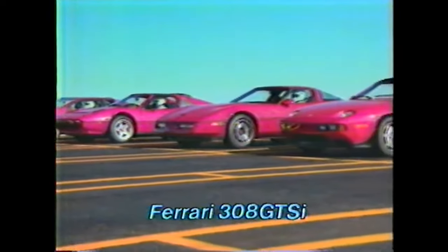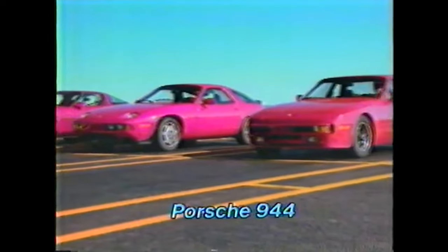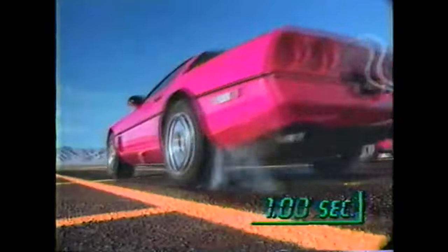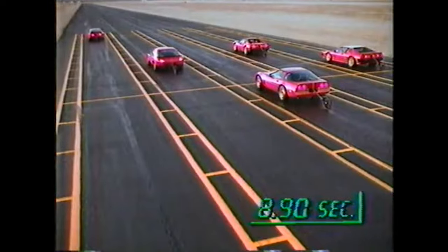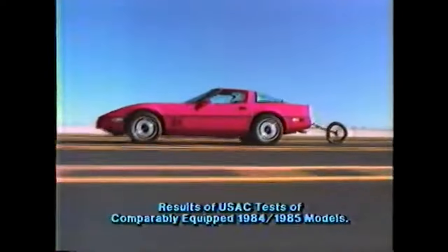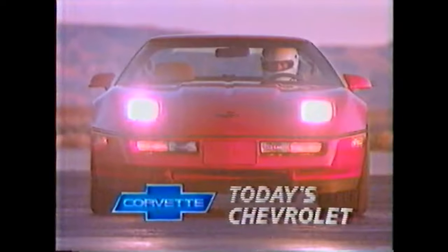A car that goes fast should be designed to stop fast. These are five of the fastest exotic cars in the world — which car is faster from zero to 60 and back to zero again? The Chevrolet Corvette won the test in a remarkable 8.9 seconds from zero to zero. Corvette is faster, and that's what it takes to be a new world-class champion. Drive today's Chevy.